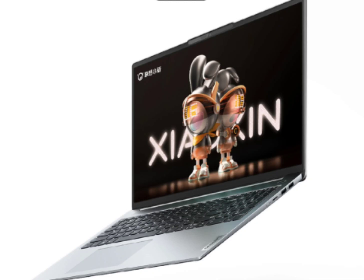To recall the specifications, the Shaoshin Pro 16 2023 comes with a 16-inch 2.5K screen with a 120Hz refresh rate and 100% sRGB color gamut. The 17.5mm thick laptop weighs just 1.93kg and packs a battery capacity of 75Wh.